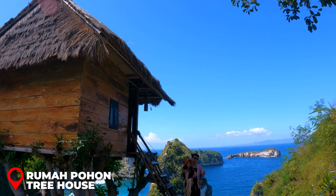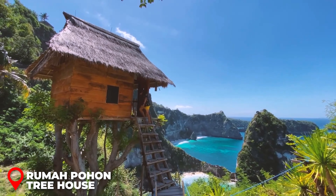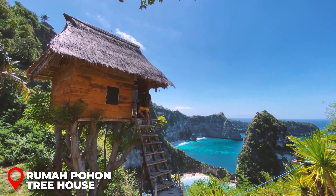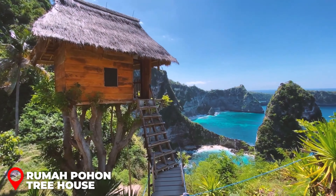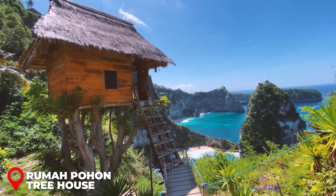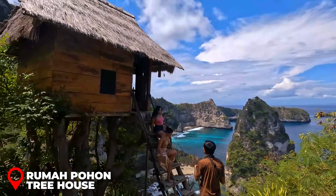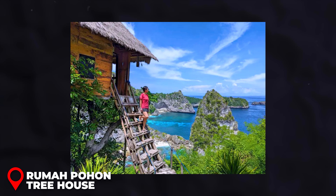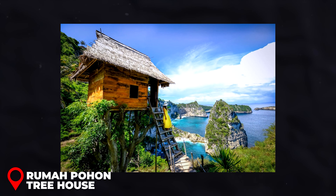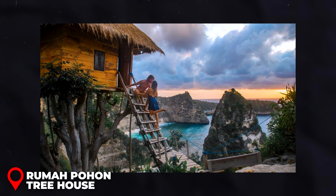The Rumapohon Treehouse, nestled within the Thousand Islands Viewpoint, became my absolute favorite viewpoint while exploring the Nusa Islands, offering a breathtaking panorama you won't want to miss. Be mindful that this spot tends to draw a crowd as the day progresses. There's a separate fee of around $1 USD to photograph at the treehouse, and when it's busy, you might find yourself with just a couple of minutes for the perfect shot.